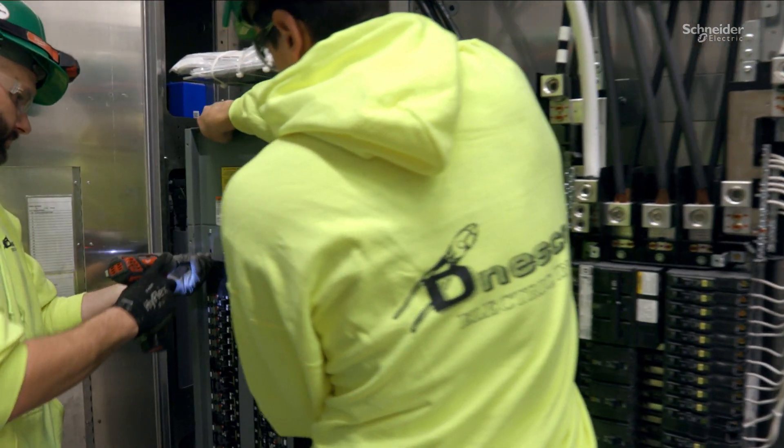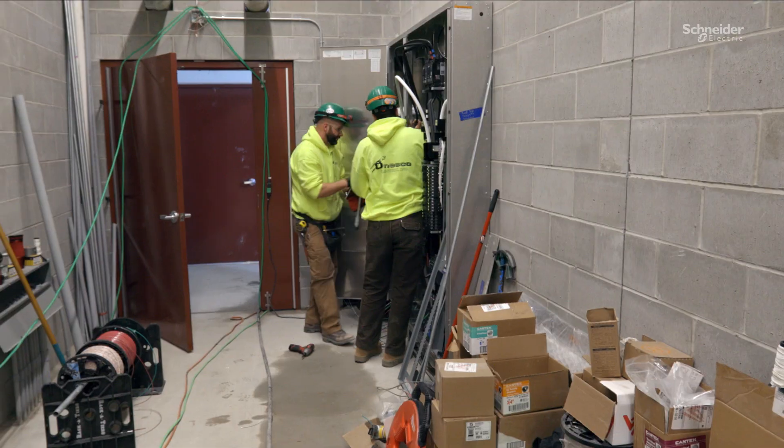I work with our outside design firms, our contractors that are building the stores, material suppliers for the electrical trade. Really from design through completion of the store is my role.